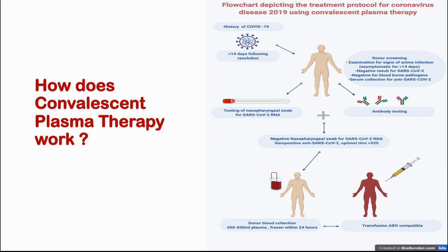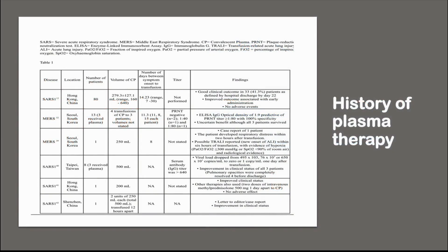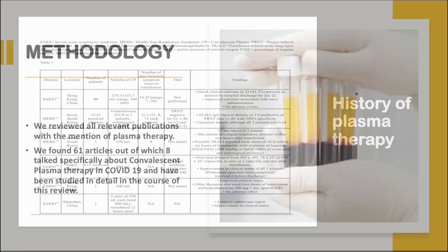Screening is done to identify suitable donors with the desired neutralizing antibody concentration, which, when given to the patient, results in decreased viral load and increased viral clearance. The history of plasma therapy is old and it was first used during the Spanish influenza pandemic. Here is a table giving more details about the history of plasma therapy.